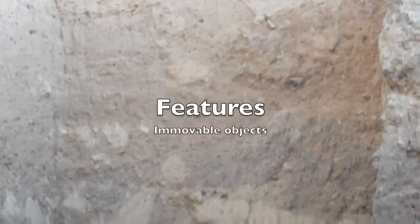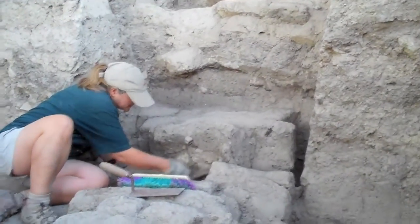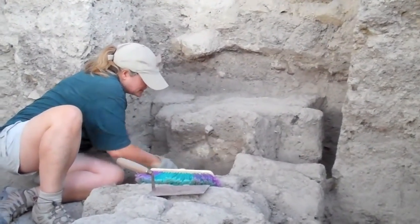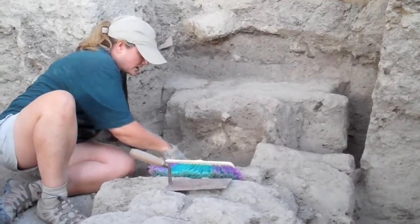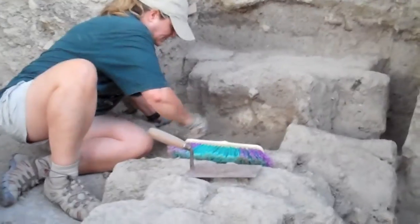We also uncover features. Features are any objects that cannot be removed without destroying them — so a wall, a burial, or a taboon, which is the Middle Eastern word for oven. Those are features.